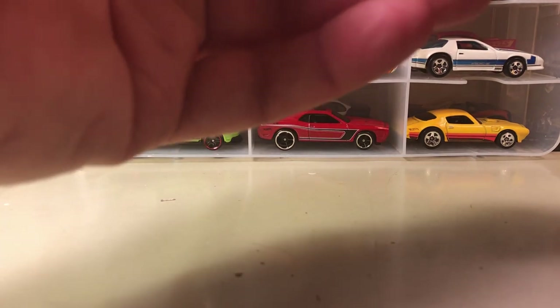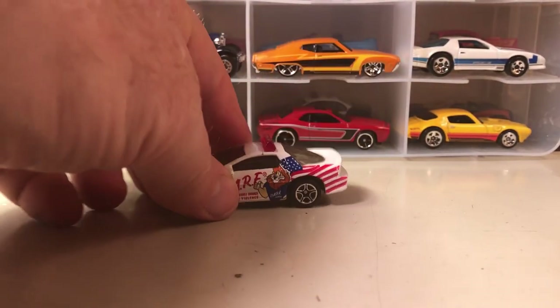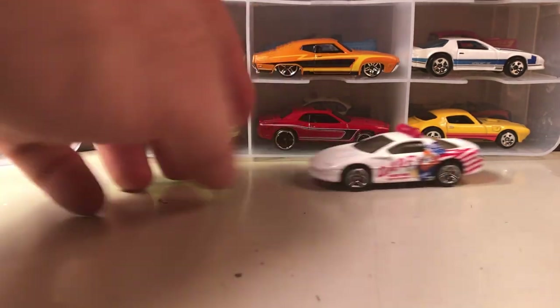I can't quite make it out — it might be a Camaro Z28. I don't know the year; it's from the 90s. I actually kind of like this one. I like the wheels on it.